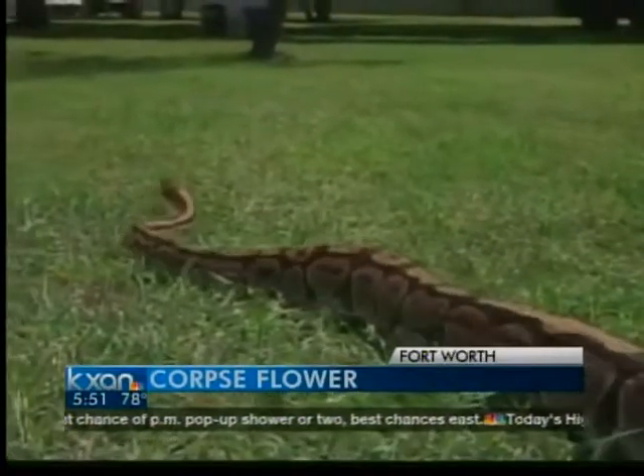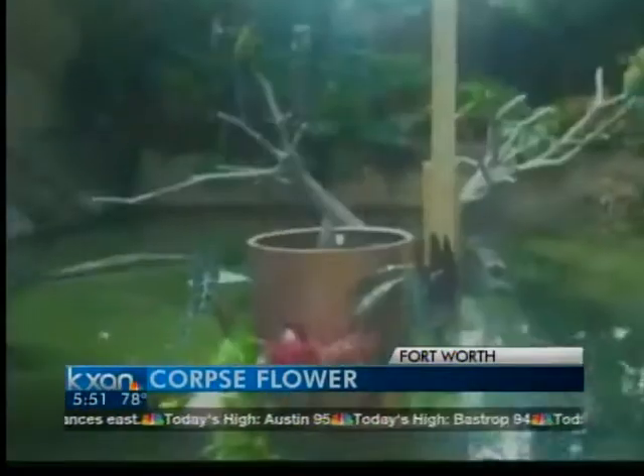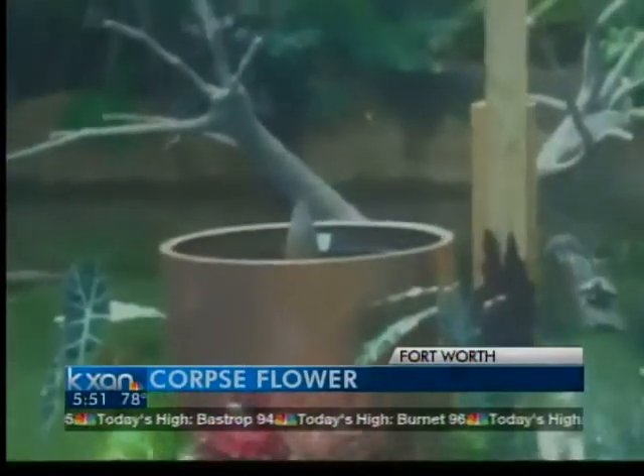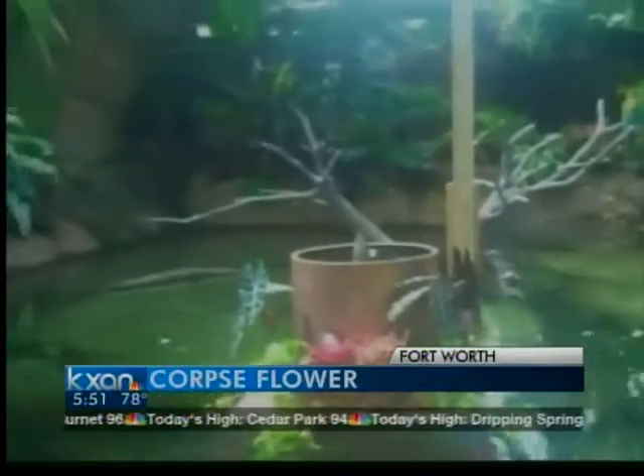She's about four feet. Among the slithering snakes and diving penguins at this particular garden is an exotic flower. In this video provided by Moody Gardens in Galveston, you see Morticia. She's about to bloom, making her one of the biggest attractions at the garden. At first glance, you admire her beauty. However, get closer and your nose might notice something else.